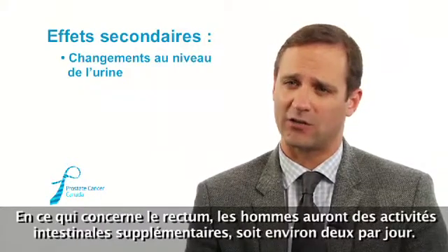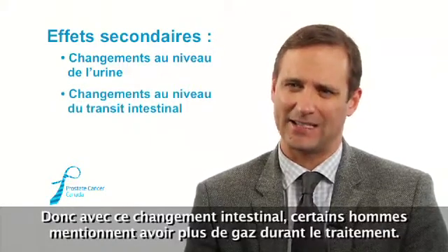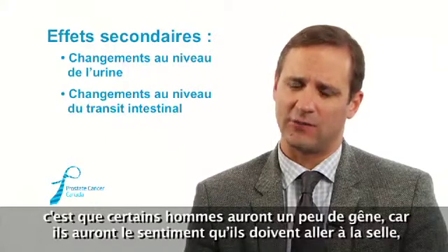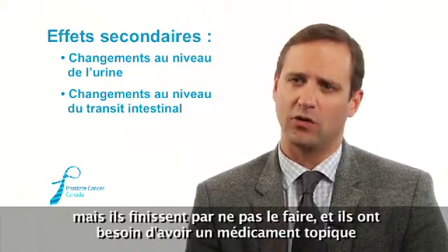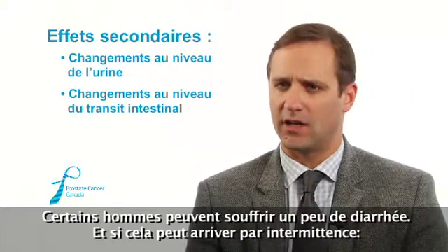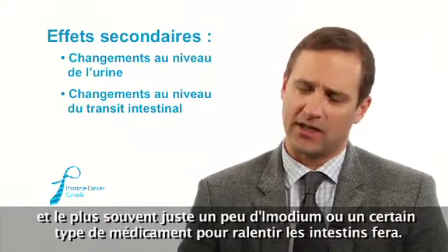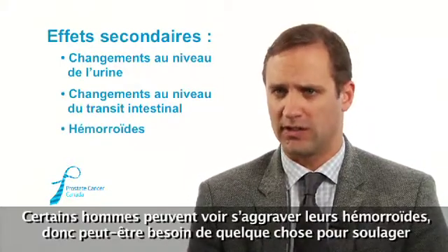Regarding the rectum, men will have an extra bowel movement or two a day, and some get a bit gassy during treatment. The main risk is a feeling that they need to have a bowel movement but end up not going — they may need a topical steroid to relieve that pressure. Someone can also get intermittent diarrhea — they're fine for two days, then one day they go to the bathroom every half hour, and usually a little medication to slow the bowels helps. There can also be some aggravation of hemorrhoids, so they may need something to relieve that during treatment.